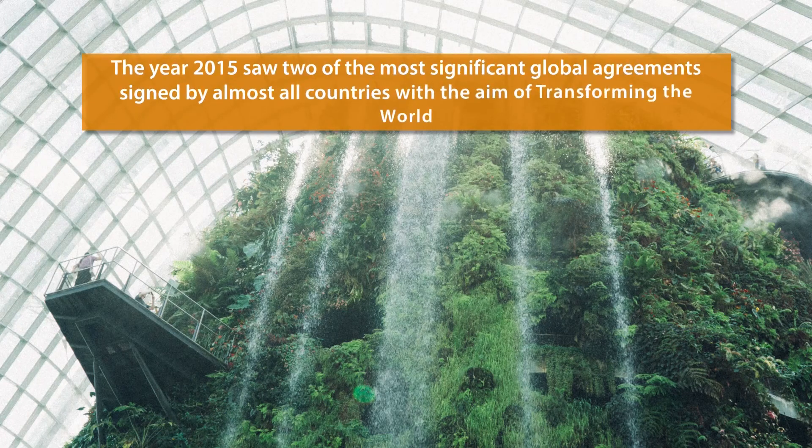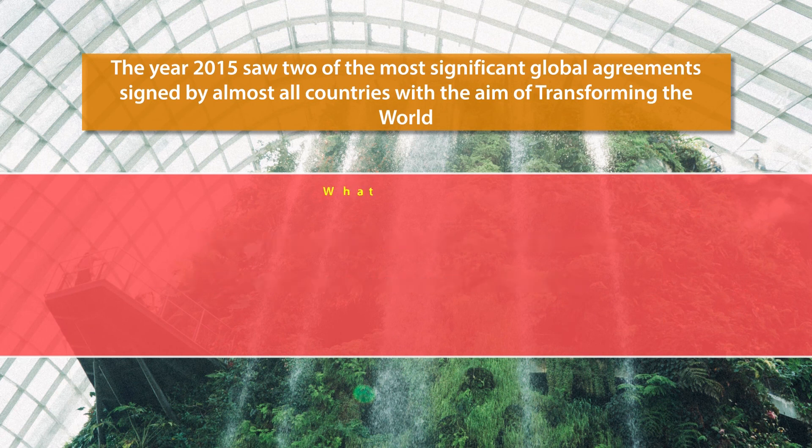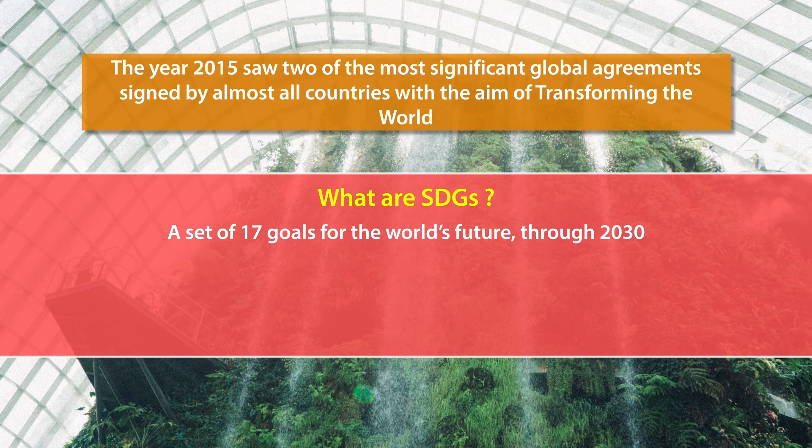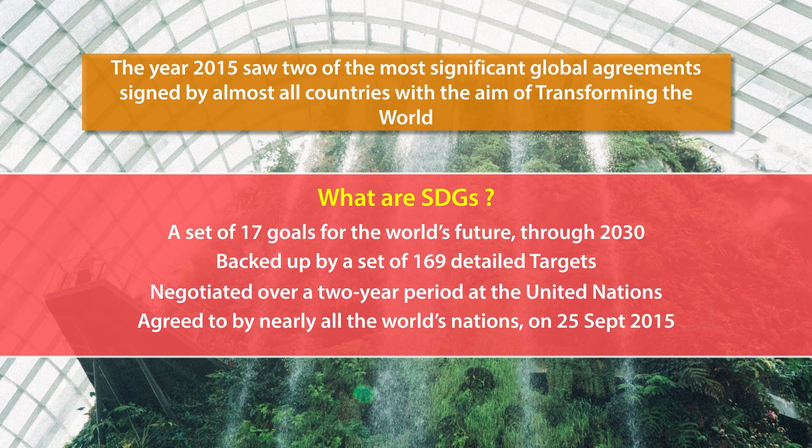The year 2015 saw two of the most significant global agreements signed by almost all countries with the aim of transforming the world: the 2030 Agenda for Sustainable Development and the Paris Agreement on Climate Change. These are a set of 17 goals for the world's future through 2030, backed up by 169 detailed targets, negotiated over two years by the United Nations and launched on September 25, 2015.